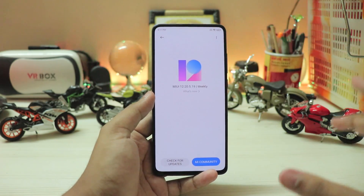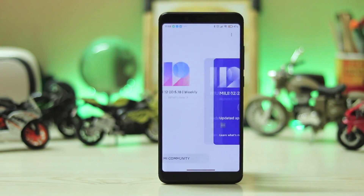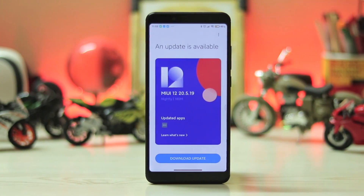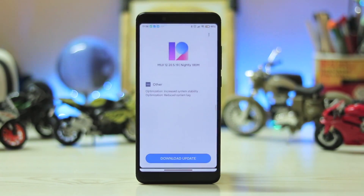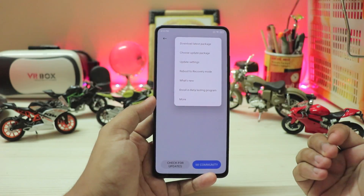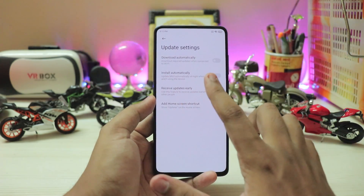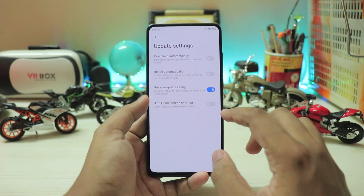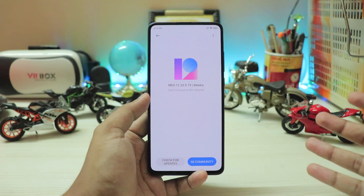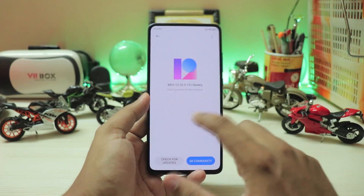If you are a registered closed beta tester you get a beautiful UI. Thanks to Jarvis X, you can see what that looks like — it already looks amazing. For public updates, if you followed my installation method, go to update settings and make sure you have 'receive updates early' and 'install automatically' turned on, because updates are only up for a couple of hours — I recorded version 20.5.18 yesterday and already 20.5.19 is available.